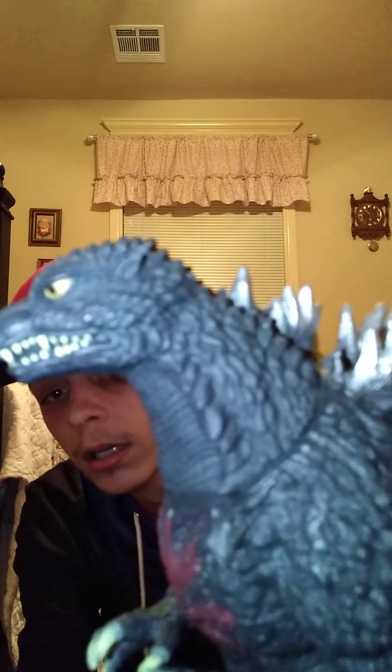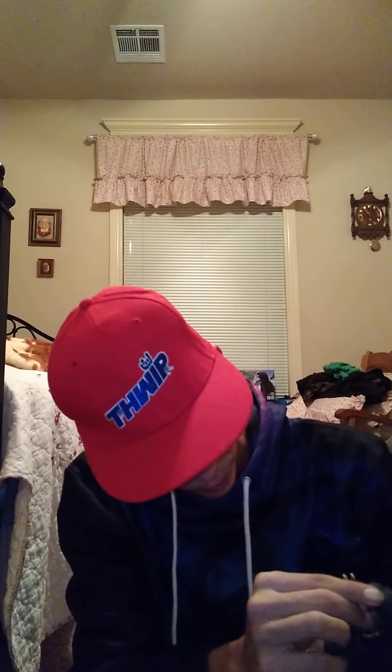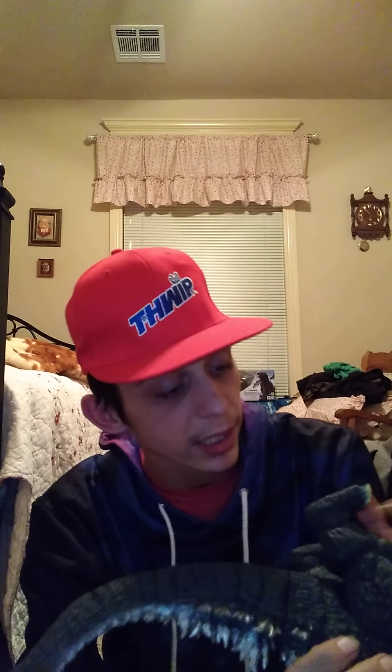He has yellow eyes, obviously. His teeth look okay — I mean there are some problems, but it's not the worst thing at all. It's just like the actual figure. But overall the figure is really good, I love it.